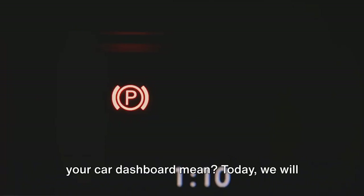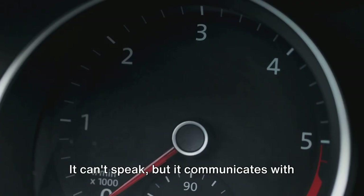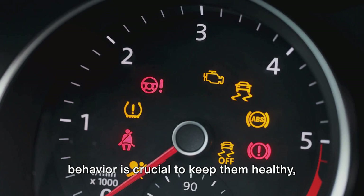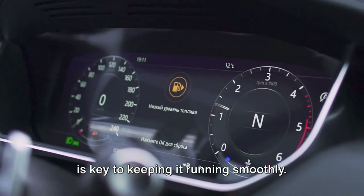Ever wondered what all those symbols on your car dashboard mean? Today, we will decode these symbols together. Imagine your car as a pet. It can't speak, but it communicates with you using signs and symbols. And just like understanding your pet's behavior is crucial to keep them healthy, comprehending your car's dashboard symbols is key to keeping it running smoothly.